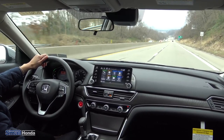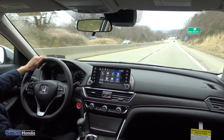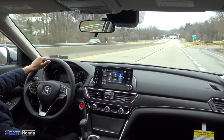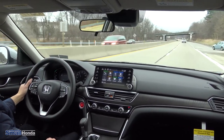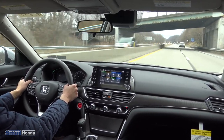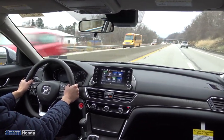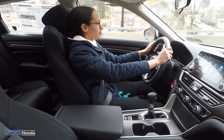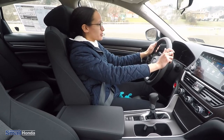To demonstrate road departure mitigation, I'm just going to slowly drift over one of these white lines and we'll see the vehicle correct that. You can see the vehicle will pull me back into my lane and then gives you a flashing warning to let you know to keep steering the vehicle and stay within those lines. I purposely drifted over those lanes so you could see that the steering wheel physically pulls you back to correct you with road departure mitigation.